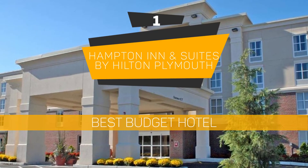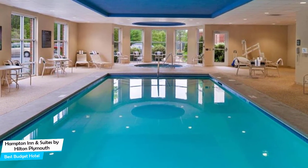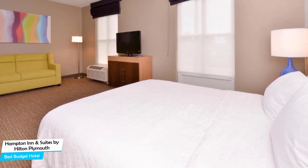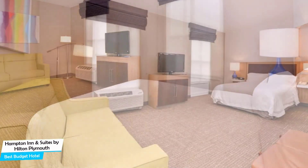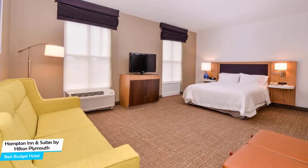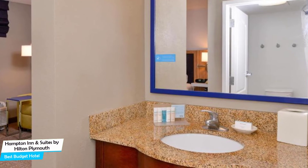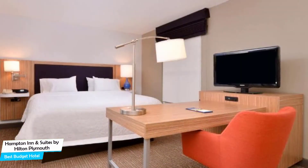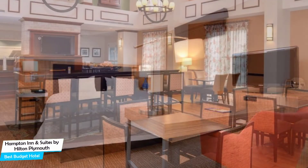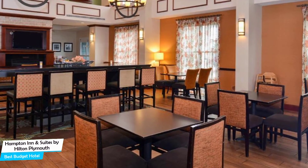Number 1: Hampton Inn & Suites by Hilton Plymouth – Best Budget Hotel. If you're on a budget and want to spend your hard-earned money on activities in Plymouth rather than pay a large amount for a room, then the Hampton Inn & Suites would be a great choice. Considering its price, it offers everything you might need and has a good location. In my honest opinion, this is probably the best value-for-money hotel in Plymouth. It's a no-frills Plymouth hotel with indoor pool, located 4.2 kilometers from the center of Plymouth. Nearby attractions include Imagination Island (0.3 miles), Icing by Clair's (0.4 miles), and West Plymouth Square (0.4 miles). The hotel offers free high-speed internet, free parking, pool, fitness center with gym/workout room, free breakfast, pets allowed, shuttle bus service, and business center.